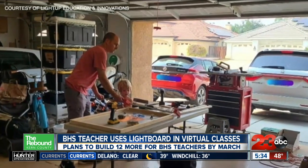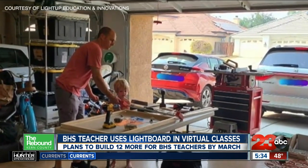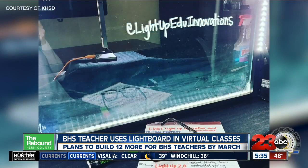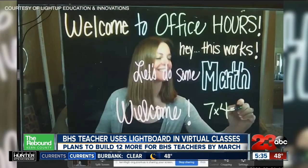Her husband, Bakersfield Fire Department Battalion Chief AJ Clark, got to work. The fire department takes a lot of the same models like the Marines use — adapt, improvise, and overcome — and that's what we did. We started with some basic materials: tempered glass from All American Glass in town, LED lights, and some neon Expo markers.